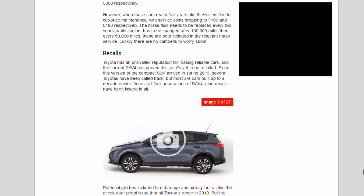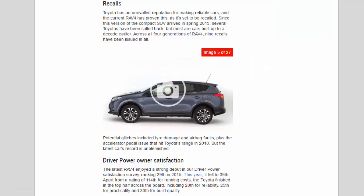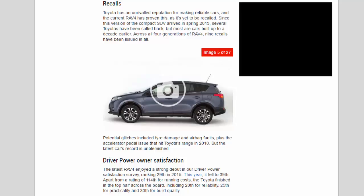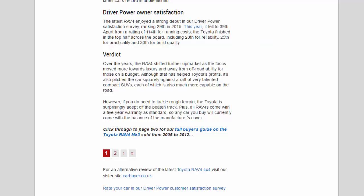Recalls: Toyota has an unrivalled reputation for making reliable cars and the current RAV4 has proven this, as it's yet to be recalled since it arrived in spring 2013. Several earlier Toyotas have been called back, but across all four generations of the RAV4 only nine recalls have been issued in all — potential glitches included tyre damage, airbag faults and the accelerator pedal issue that hit Toyota's range in 2010. Driver Power owner satisfaction: the latest RAV4 enjoyed a strong debut, ranking 29th in 2015, though this year it fell to 39th. It finished in the top half across the board, including 20th for reliability, 25th for practicality and 30th for build quality.